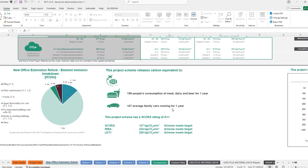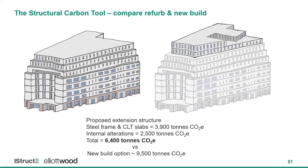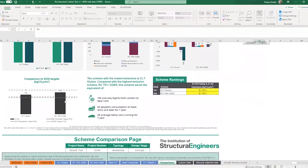Once you understand where the carbon is hiding in your design, you can make decisions around how to reduce carbon most effectively. By using the tool to compare different options, you can quickly understand which option will be lower carbon — you can view them side by side in graphs, and it will help you understand what the carbon savings would be of one option over the other.